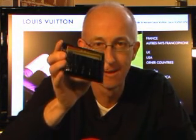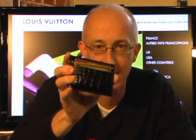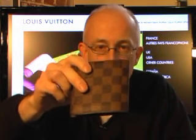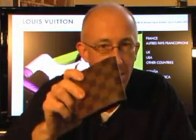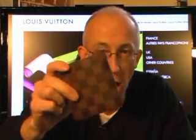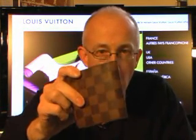I got it at Saks in St. Louis. I spent $130 on it. It's nice. It's real. This is a Louis Vuitton. It's the Damier pattern. I know it's real. It's not mine, incidentally, but it's a friend of mine and I know it's real because I was on Rodeo Drive in Beverly Hills when he bought it at the Louis Vuitton store.